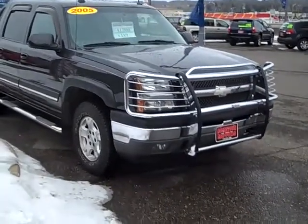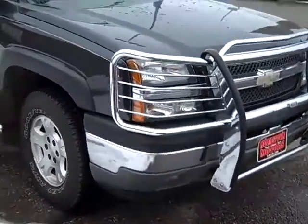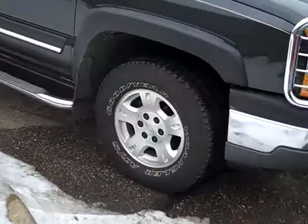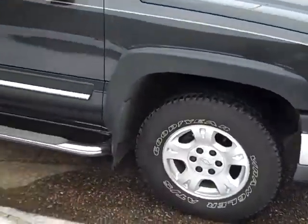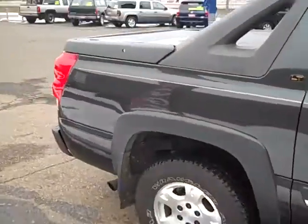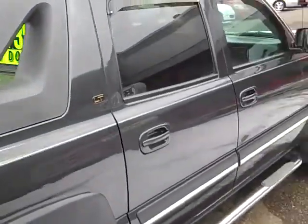Here we have a 2005 Chevrolet Avalanche, this is a four wheel drive LT model. It features stainless steel Weston grill guard, aluminum wheels, Goodyear tires with lots of tread, stainless steel tube steps. It's in very nice shape — kind of a dark metallic gray, very sharp looking.